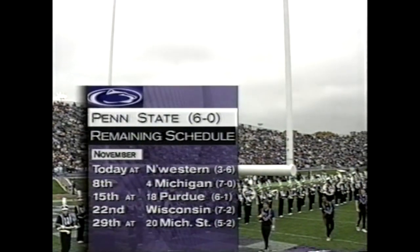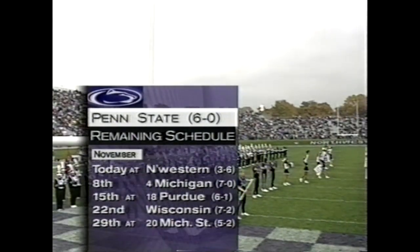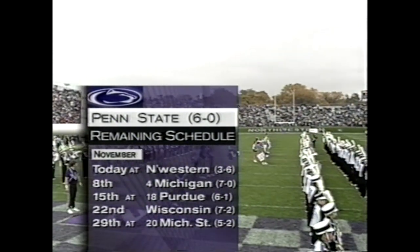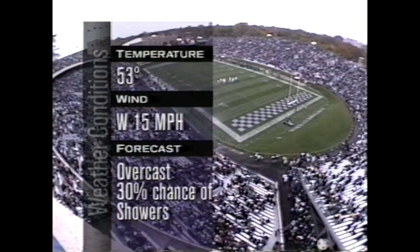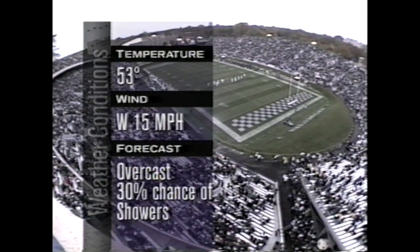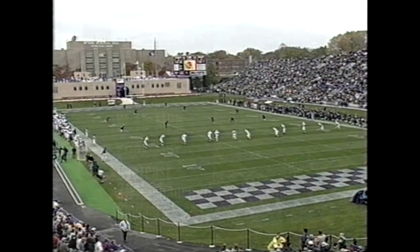All that's standing between Penn State and a perfect regular season is a brutal November schedule, beginning today on the road against the two-time defending Big Ten champions. 21-10 two years ago. Perfect conditions: 53 degrees, a little bit breezy, and a slight chance of rain. It rained a little bit overnight, field looking Northwestern.